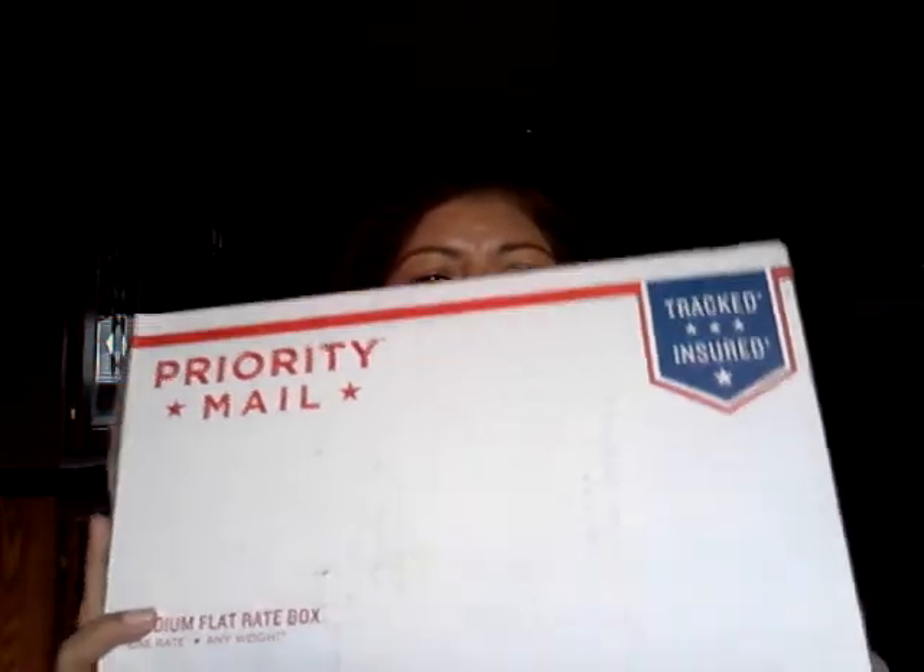This is what the box looks like — this is what the giveaway came in. Here's the little package. She wrapped them up really good. But the first thing I got was...